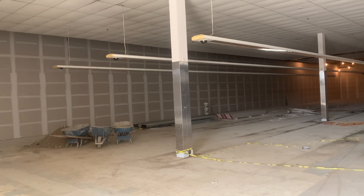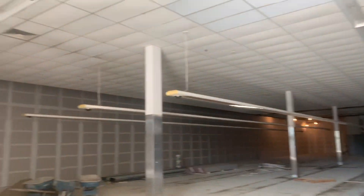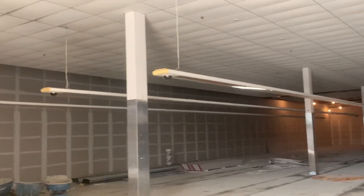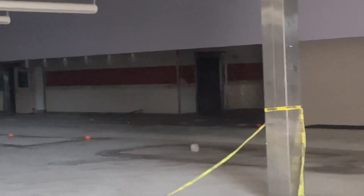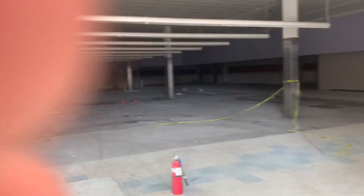It looks like they're gonna renovate it and something else is probably gonna go here. As you can see the lights over here are still on, but of course these ones aren't. Yeah, I shouldn't be out here too long because this is kind of...